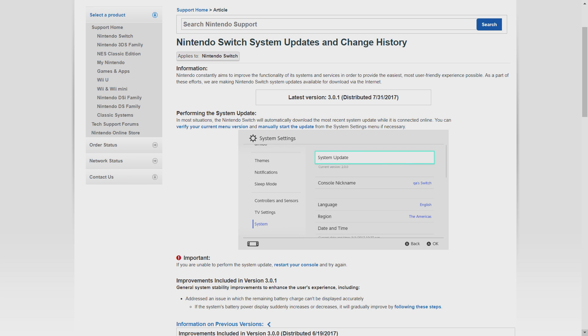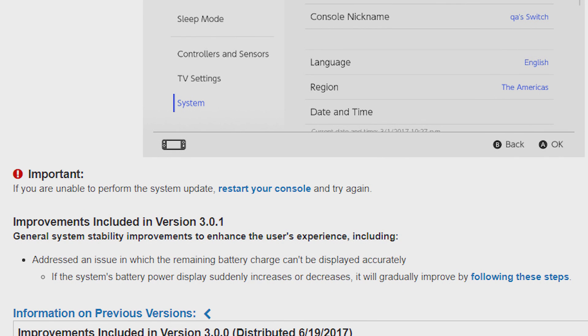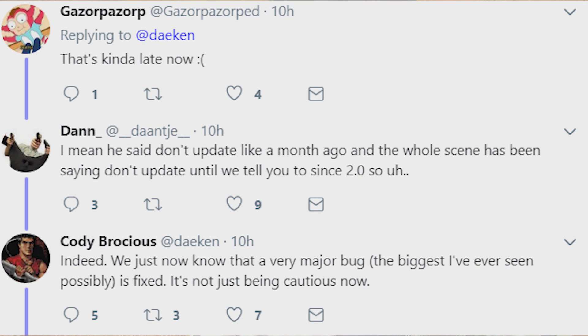Welcome to a new episode of Pixel News, where we have Nintendo Switch modding information today — which is very unique because there hasn't been a lot of hacking information for the Nintendo Switch. Hacker Cody Brassius, also known as Dakin, has found an exploit that was patched in Nintendo Switch update 3.0.1. That update claimed to fix a battery display issue, but it actually fixed a huge exploit that could be used to gain access to hacks and homebrew.